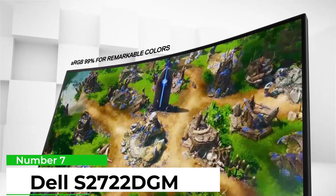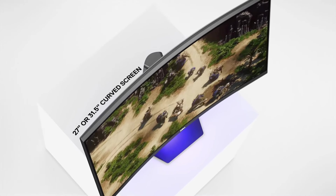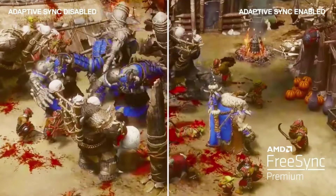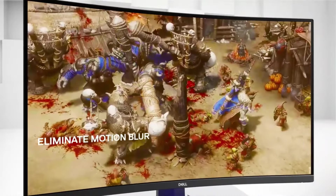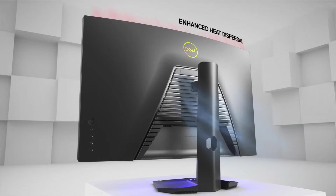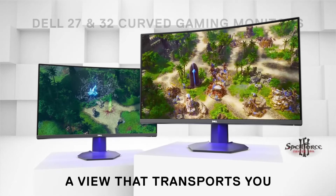Number 7: Dell S2722DGM. This classic monitor comes with a 2560x1440 native resolution, which gives you a great pixel pitch for fine detail. At 1440 pixels, it's also a decent resolution for getting high frame rates without the GPU demands of a 4K display. It's capable of delivering that resolution at 165Hz, which is appreciated. At 2ms GtG response, it's just a hair behind the 1ms and 0.5ms ratings of the best IPS panels, so you're covered when it comes to speed.